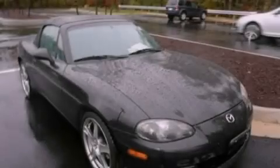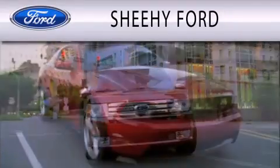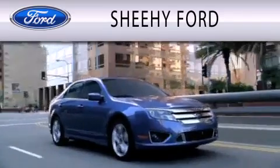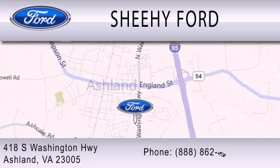Call or visit us right now and arrange your test drive today. She-He Ford is dedicated to doing everything possible to ensure that the experience you have selecting your next vehicle is as pleasant as possible. We are located at 418 South Washington Highway in Ashland.